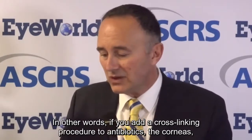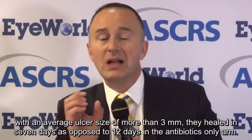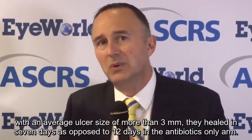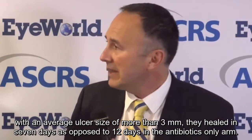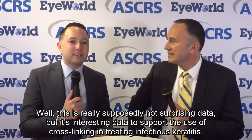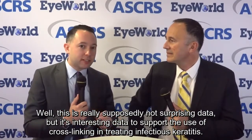In other words, if you add a cross-linking procedure to antibiotics, the corneas with an average ulcer size of more than 3 millimeters healed in 7 days, as opposed to 12 days in the antibiotics-only arm. This is really not surprisingly, but it is interesting data to support the use of cross-linking in treating infectious keratitis.